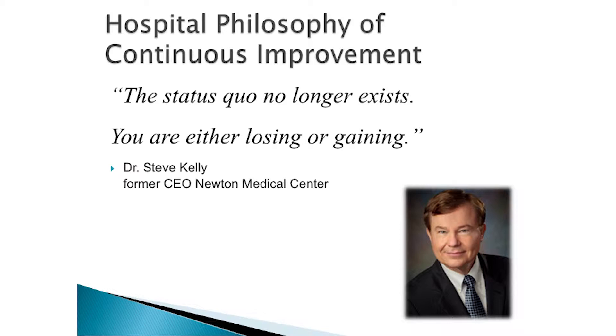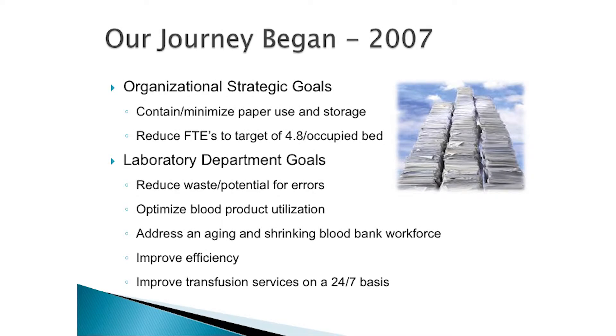My former CEO and good friend, Dr. Steve Kelly, has this quote: 'The status quo no longer exists — you're either losing or you're gaining.' That's very truthful. For example, if I'm doing blood bank the exact same way I was last year, since then we've seen a decrease in reimbursements. My distributor is now going to charge me basically eighty dollars for every O-negative unit I use, equating to about twenty-two thousand dollars a year. So if I do nothing, I'm losing twenty-two thousand dollars. Status quo just no longer exists.